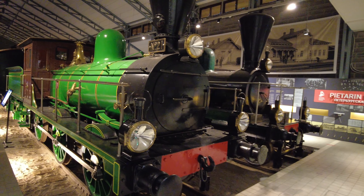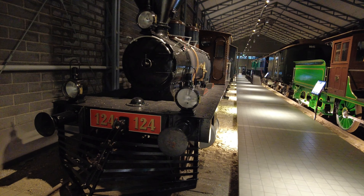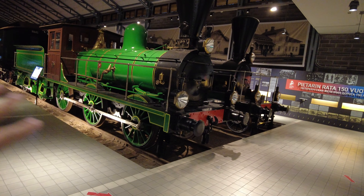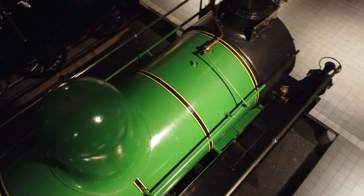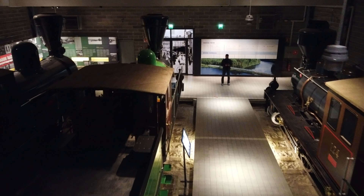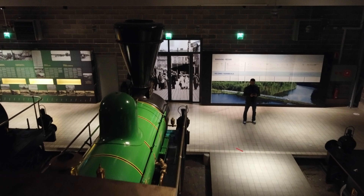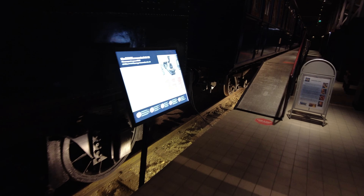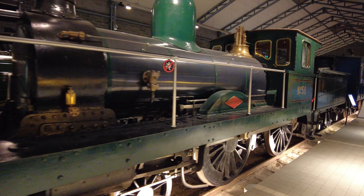This is a freight train — a steam engine from the 19th century, dating from 1868 to 1870. This engine is from Scotland and is from 1874.